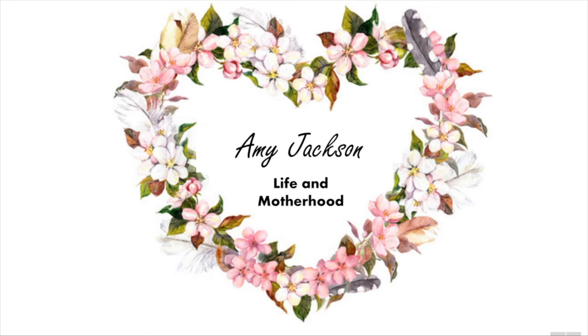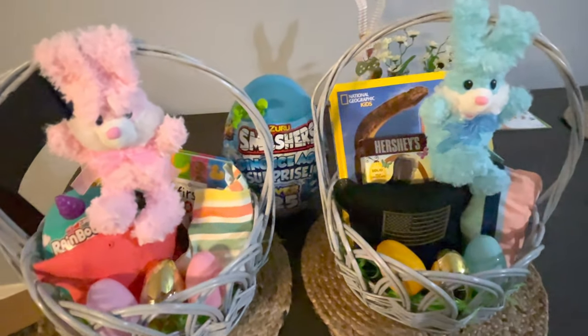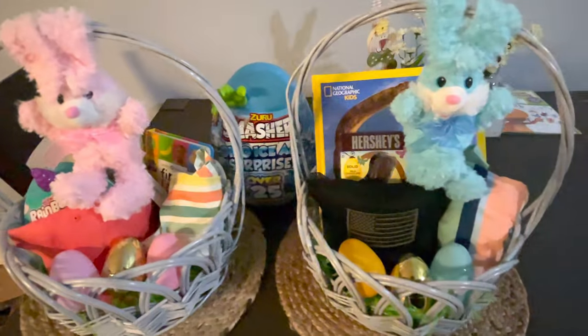If you're not already, I'd love it if you would subscribe and make sure you give this video a thumbs up if you enjoy it, so that I know you guys like these kind of videos. So here are their baskets — I'll insert a little close-up so you can see a bit better. I'm going to start with my son's basket. He is three years old.